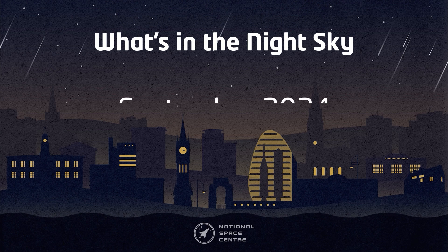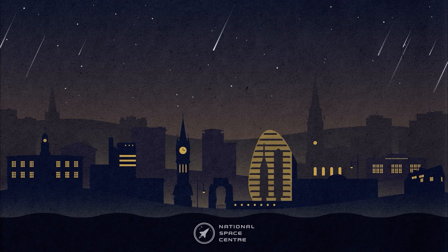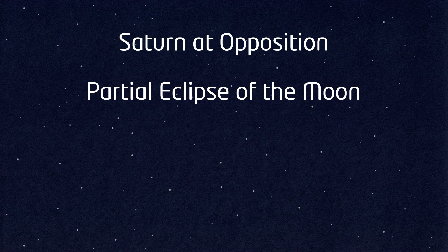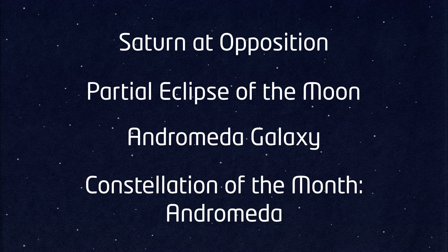Hello and welcome to What's in the Night Sky for September 2024. I'm Hayley, and this month we have Saturn opposition, a partial eclipse of the Moon, and our constellation of the month is Andromeda — we'll also take a look at the Andromeda galaxy.